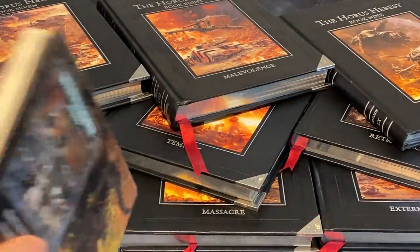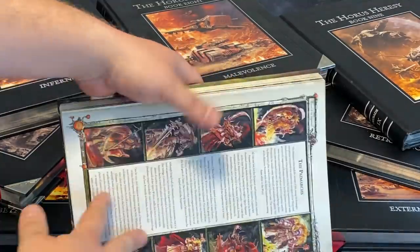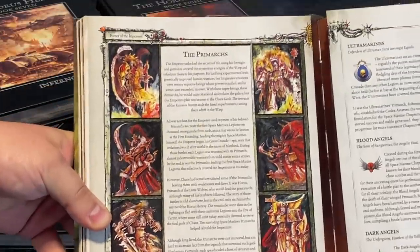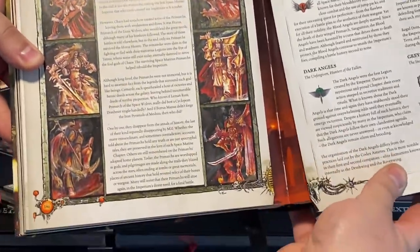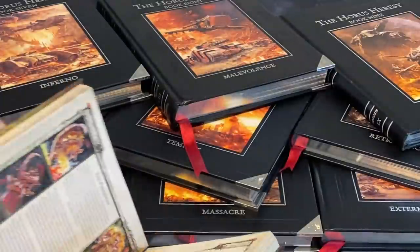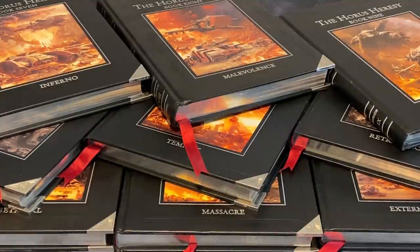It's not a terrible ruleset, 6th edition — it's okay. These images of the Primarchs we were given at the time, take that how you will. What's interesting, if I go through this pile of books I've set aside to record this, is the contemporary codexes.